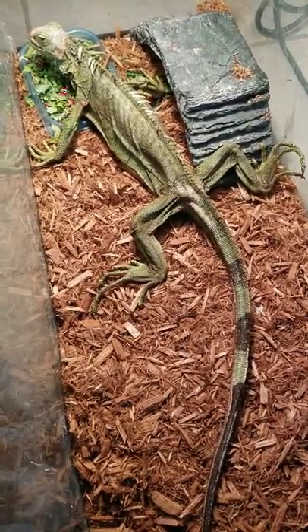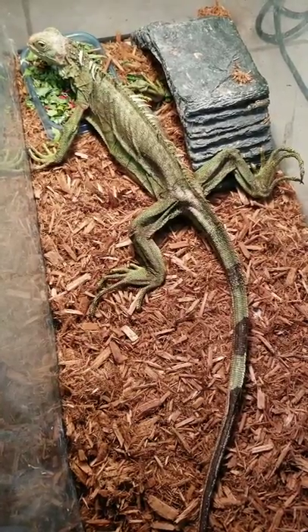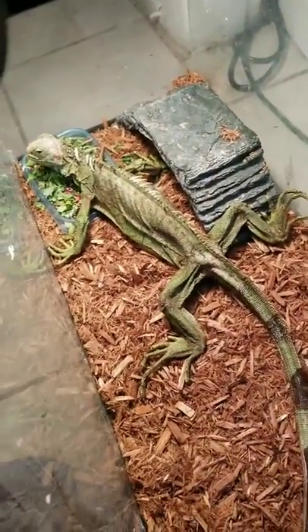We put a liquid calcium spray and some calcium powder on her. We have her under a heat lamp and a UV bulb because she needs a lot of sunlight in order to hopefully make it through this.